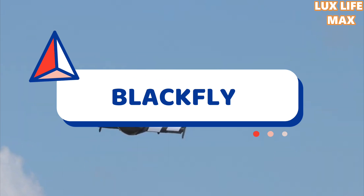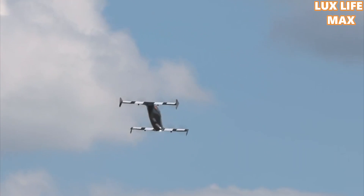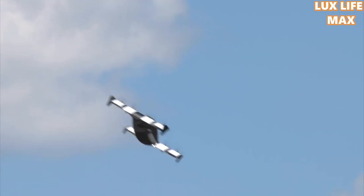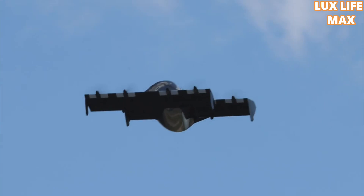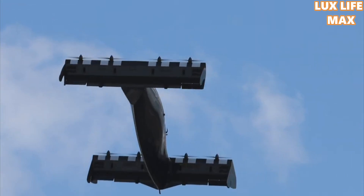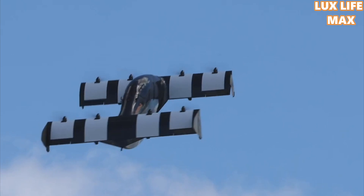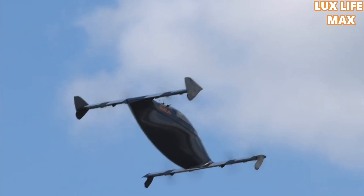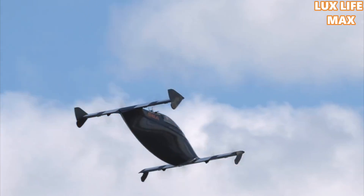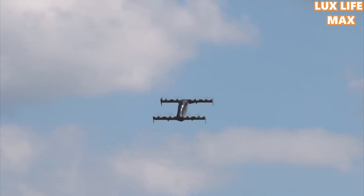Blackfly: Unlike some of the models mentioned above, the Blackfly does not behave exactly like a car on the road, as it has to be carried by a pair of carts while on the roads. It has the capacity to seat only one person averaging 6.5 feet in height and weighing 250 pounds. It is affordable and conceivable, unlike most other flying cars on this list. It is designed to take off and land vertically and can fly at a maximum speed of 62 miles per hour. Without recharging the onboard battery, it can fly for about 25 miles. In the U.S., it can fly only over non-congested areas.